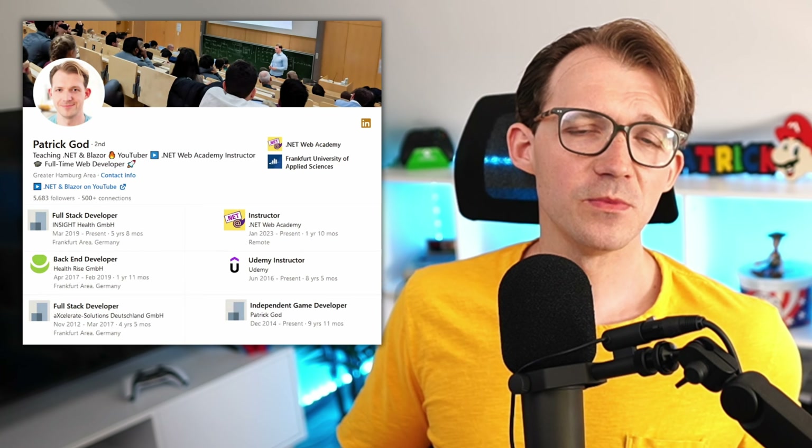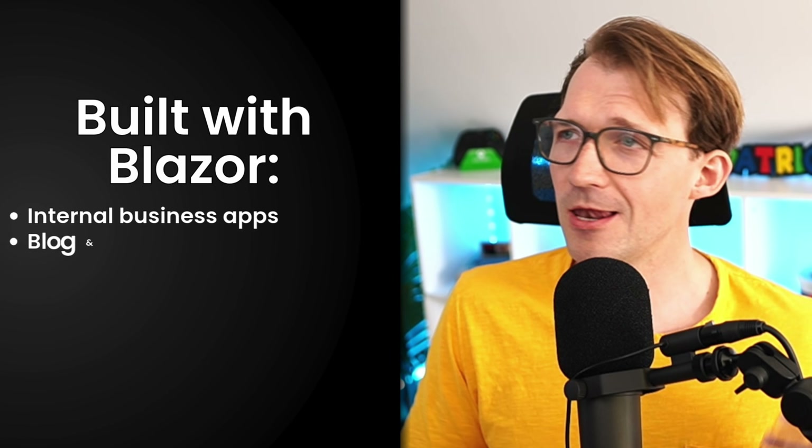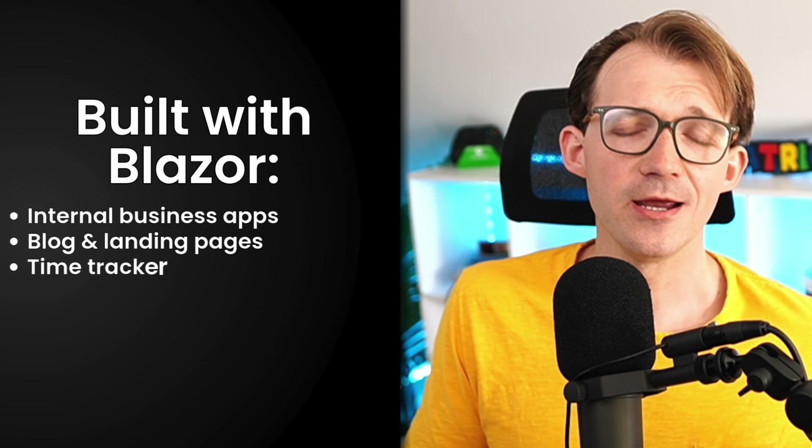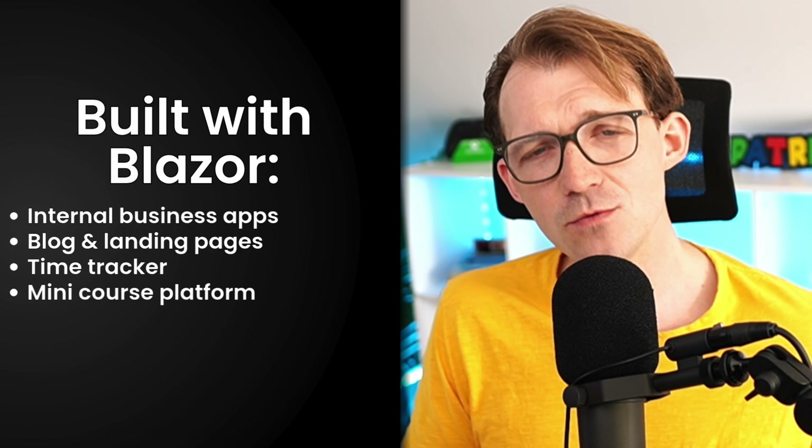But hold on. I'm Patrick Gott — yes, Gott really is my last name — and I've been doing web development for over 15 years now. I've used Blazor to build internal business applications, a blog, landing pages, a time tracker, and even a mini course platform. So yeah, I've seen what Blazor can do.